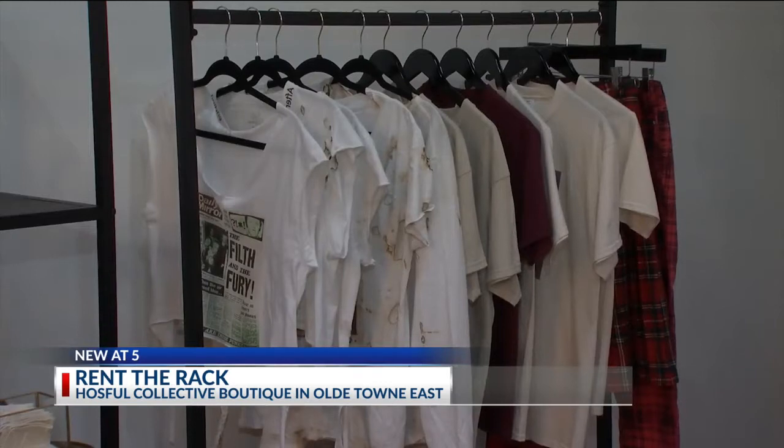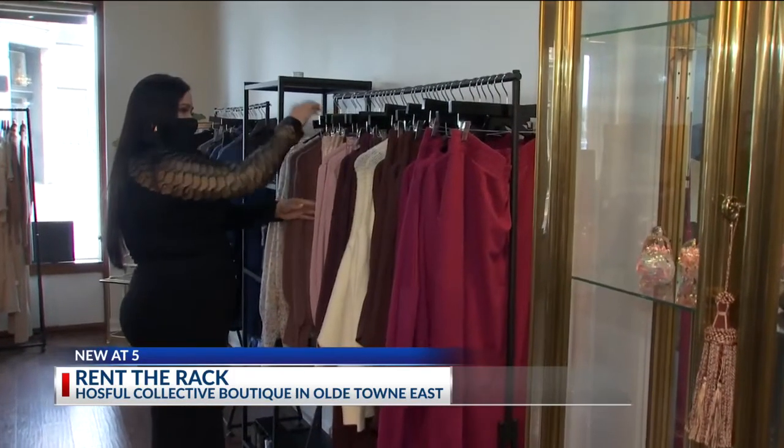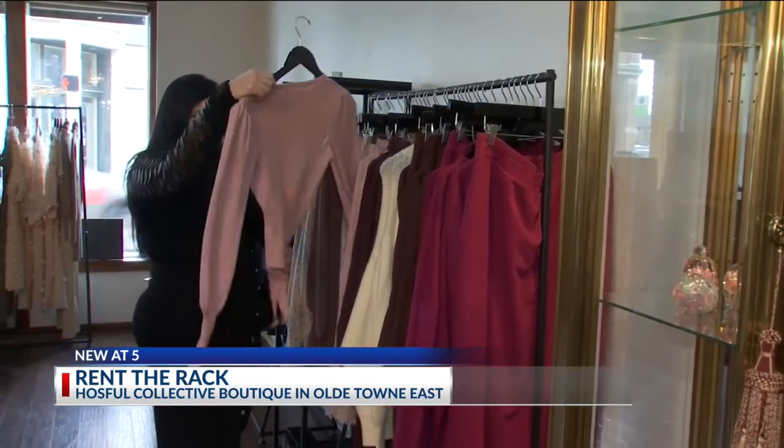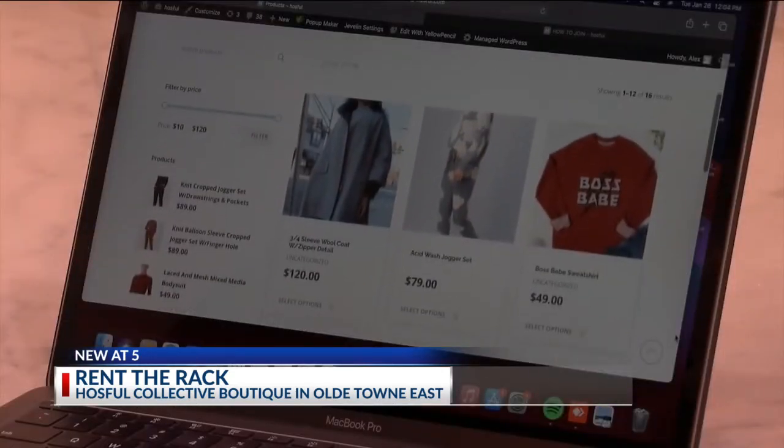There are five different vendors in the shop. Rent is based on the space or racks that you have and the items that you're trying to sell. The owner of House Full says she gets it — times are tough and a lot of creatives may not be able to pay rent. For that, she says she is willing to work with them: 'If we have room in here for you, we'll figure out how to make it work.'